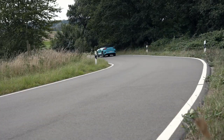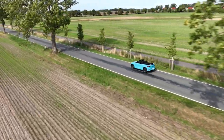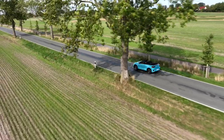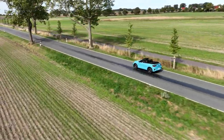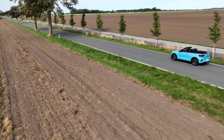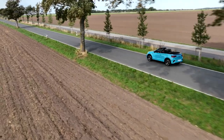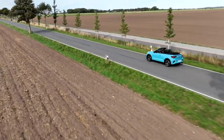Volkswagen launched the T-Roc Cabriolet, and it has remained in the lineup even after the T-Roc range received a mid-life facelift. From a design perspective, the T-Roc Cabriolet features a somewhat boxy roof profile that neatly settles into a concealed space when lowered. The vehicle also includes a prominent ducktail boot spoiler to enhance its proportions when viewed from the side.